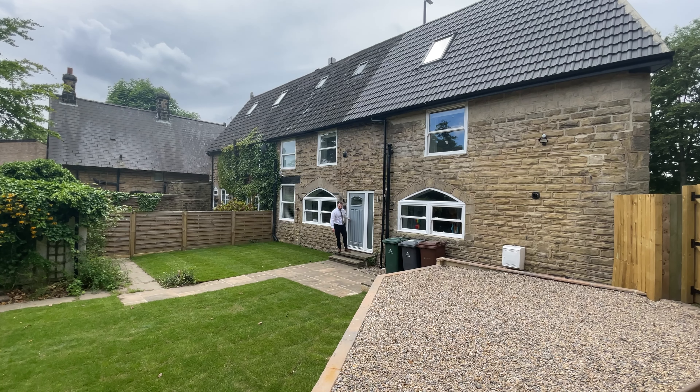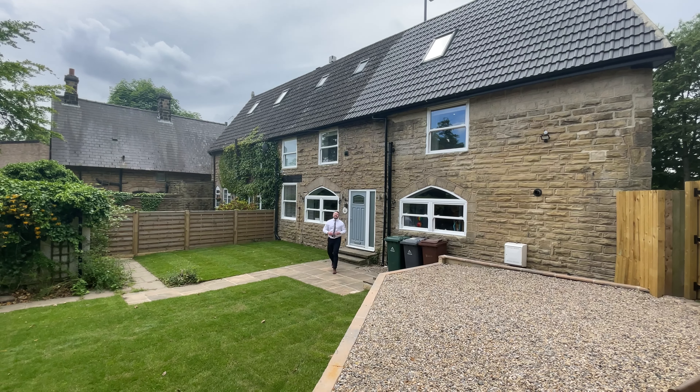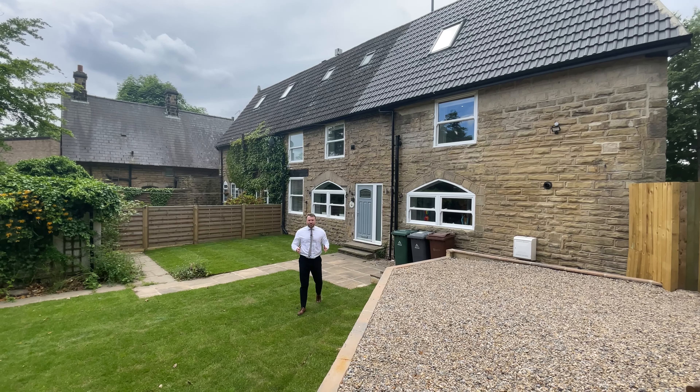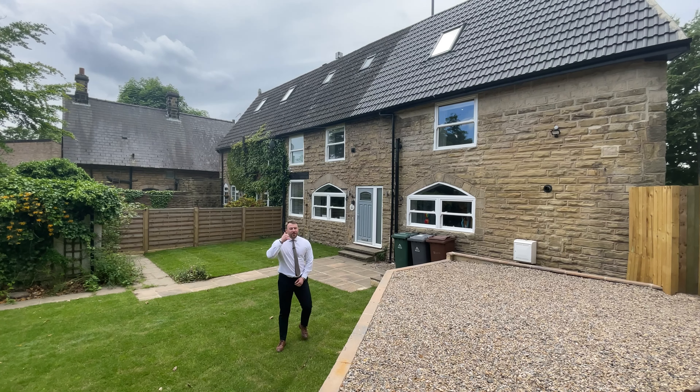Well, that was the Coach House on Otley Road. This fantastic character property is on the market for £575,000. To arrange a viewing, call Monroe.